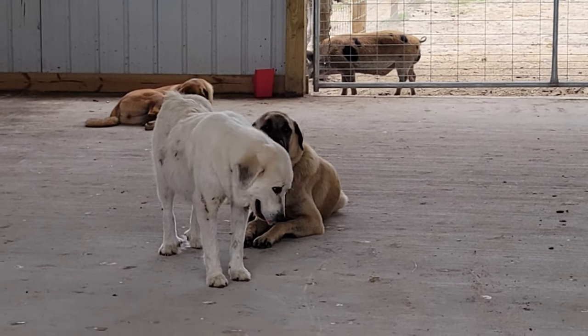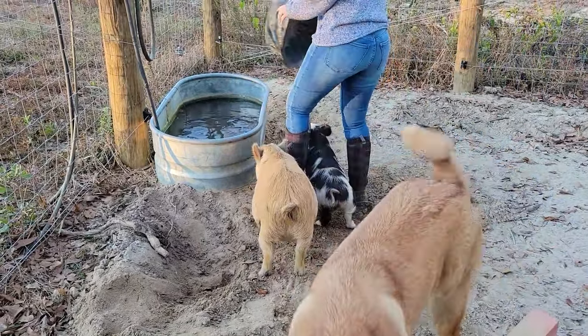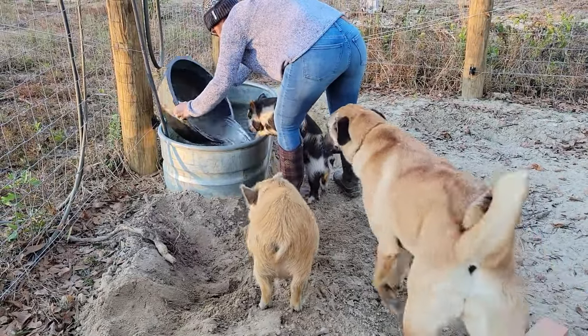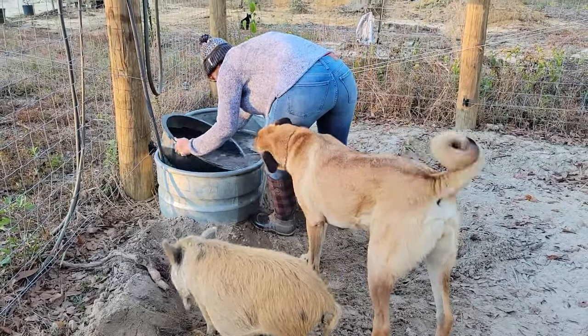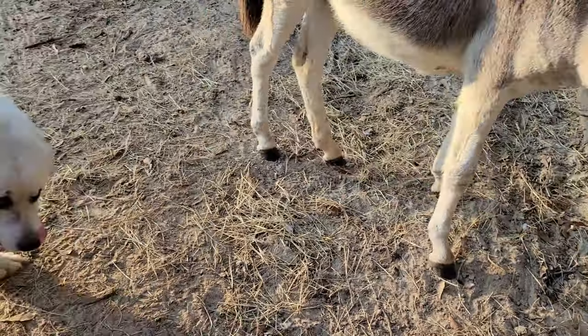Their biggest line of defense is their bark — they make it so whatever predator is out there thinks 'that's not an easy target, I don't even want to go over.' That's their primary line of defense: meeting threats at the fence line and barking, telling them whatever you think you want out of this place is not going to be easy. Our male Roscoe is also constantly marking everything, so before predators even get close they can smell his signature. Coyotes want easy prey — they don't want to fight.